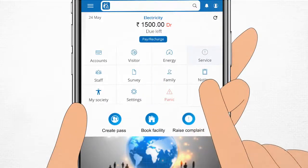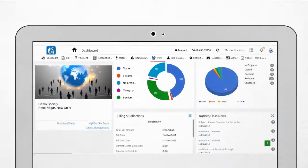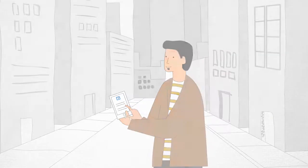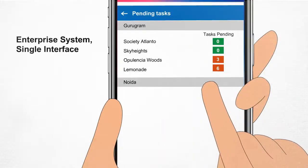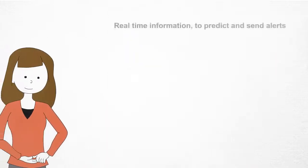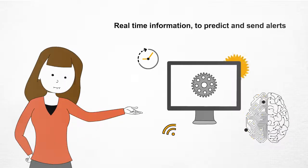For example, on one app residents can see their pending dues, complaints, etc. On another app, an estate manager can see his finances and data insights. And a facility head can check employee status, outstanding dues, and complaints across multiple sites in a single dashboard.